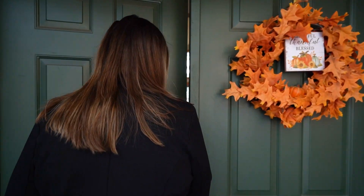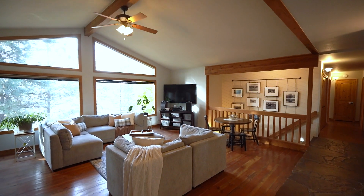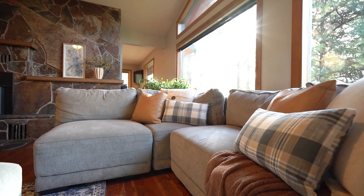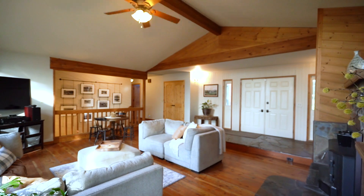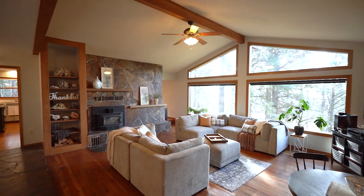Come with me while we check out the inside. Stepping inside, you will be captivated by the main floor living room's vaulted ceilings with exposed beams, built-in shelving, beautiful picture windows, custom circle sawn wood flooring, and a wood stove for those relaxing Montana evenings.